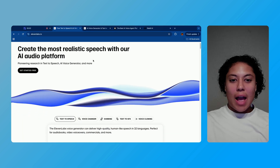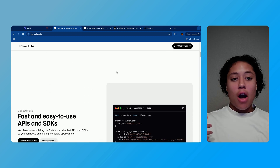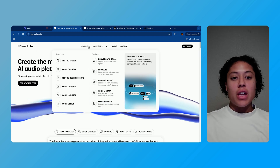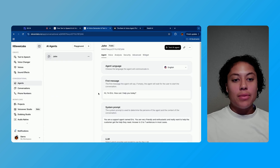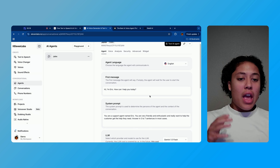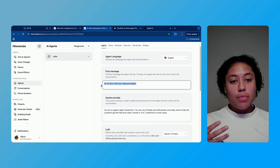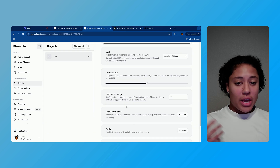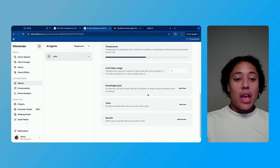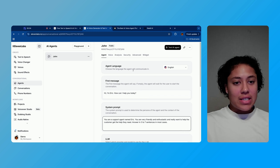Taking a look at ElevenLabs here — this is their main website page. You can see that they offer a lot of different things from creating AI audio to making conversational AI. Going into ElevenLabs, I created a sample agent: they have a very basic system prompt that you can add, a first message, and integrations like knowledge bases and tools. A lot of it is super simple — it's simpler than people would think.